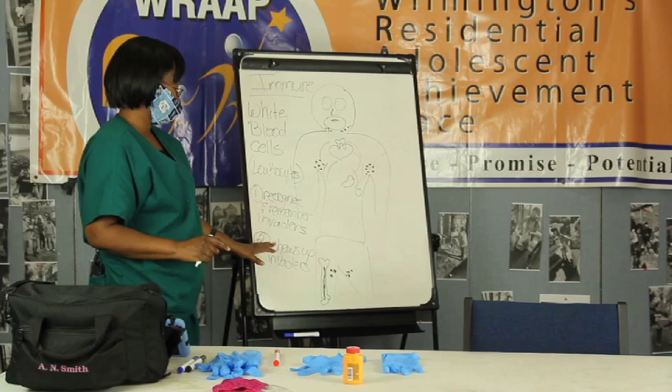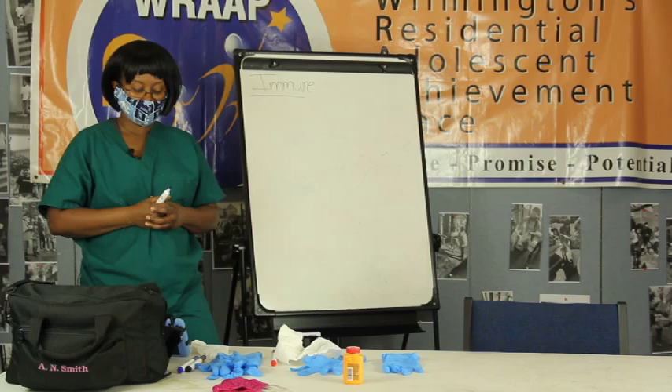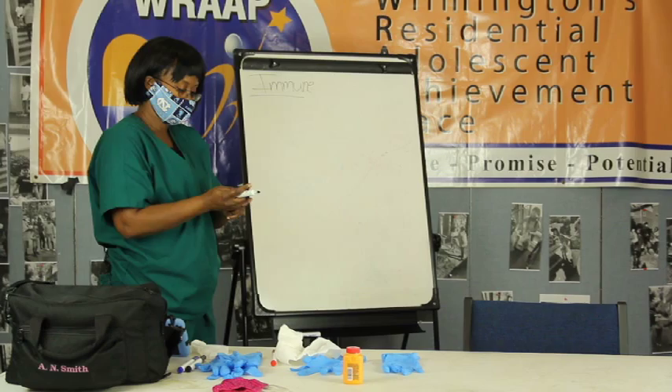So these are the areas where you can actually have white blood cells produced and help fight off the germs. Now let's talk about the different types of germs or invaders.